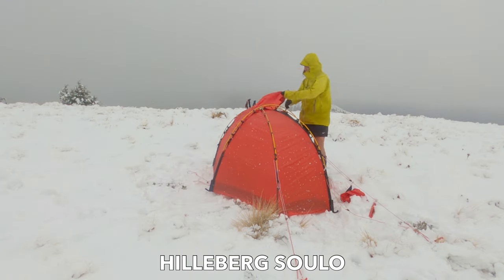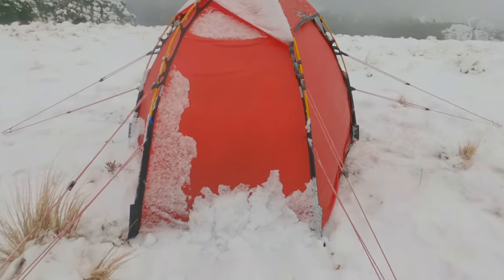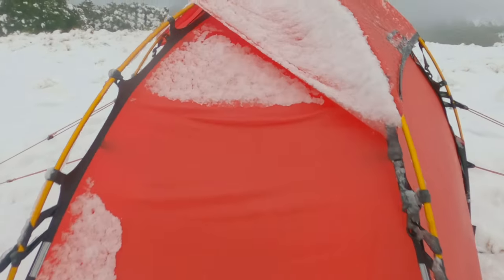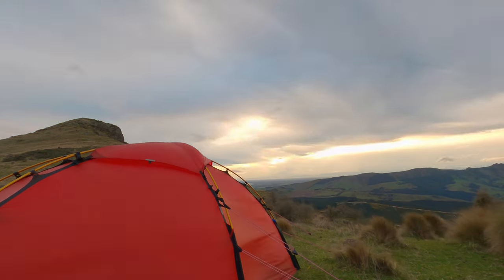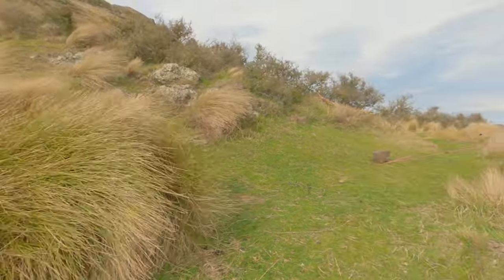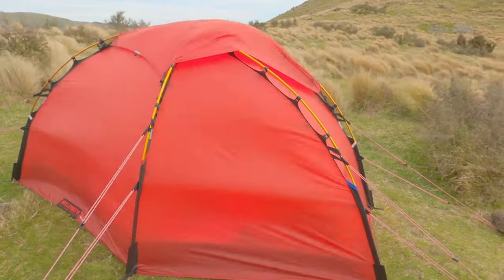When it comes to one-person expedition-ready tents, the Hilleberg Solo reigns supreme. With its amazing strong fabric, 3 9mm deck poles and geodesic shape, it gives you the confidence to pitch the tent in literally the worst 4-season conditions you could ever come across. And you'll know that you're safe and can be very comfortable.